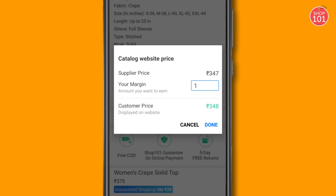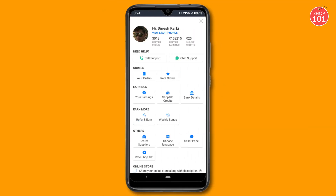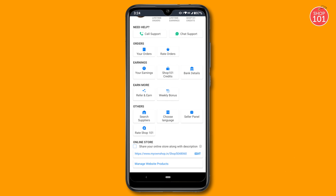Keep your prices reasonable as you won't get the chance to negotiate with your customers. And don't forget to click on the checkbox 'Share your online store' along with a description to share your website link while sharing catalogs on WhatsApp.